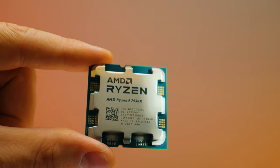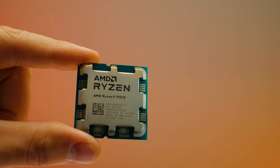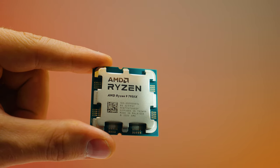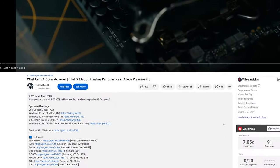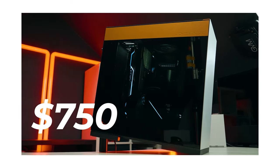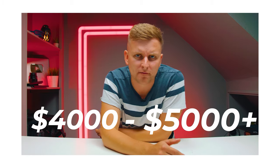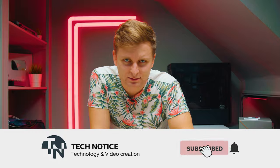I'd love to know what you guys think in the comments below. Check out the latest pricing for this CPU in the description — prices may have changed since this video was made. If you want to build the best value creator PC, I've also got build guides linked in the description below. Thanks for watching and I'll see you in the next one!